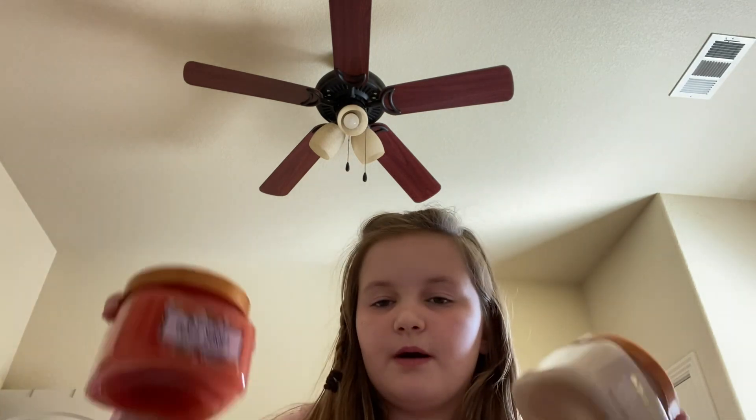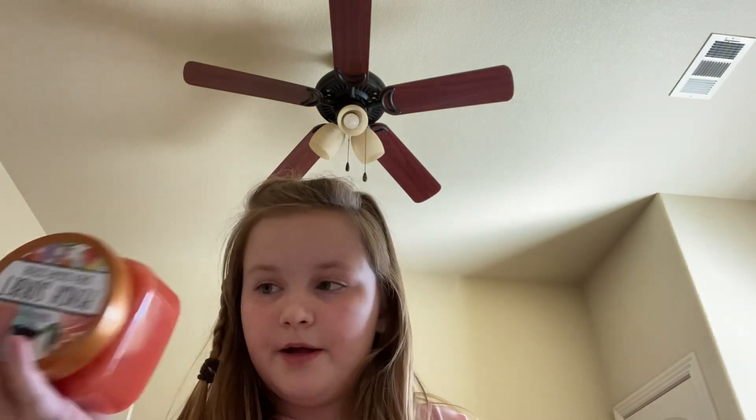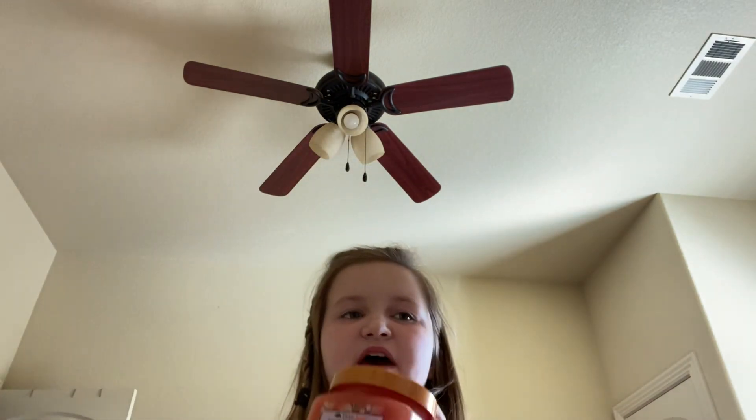Last time I went, I picked between the peach sherbert and the vanilla. I got vanilla just because I was being safe and I love vanilla.